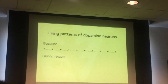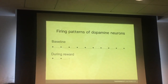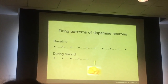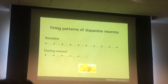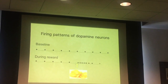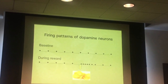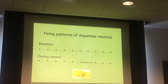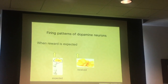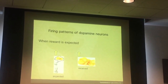You see this baseline: fire, fire, fire, fire. What do you think happens during reward — say somebody hands you a potato chip? Before the reward, it goes fire, fire, fire, fire — here comes the potato chip — and it goes boom, boom, boom, boom, boom. Unfortunately that high is very short-lived, which is why we go for the next potato chip.